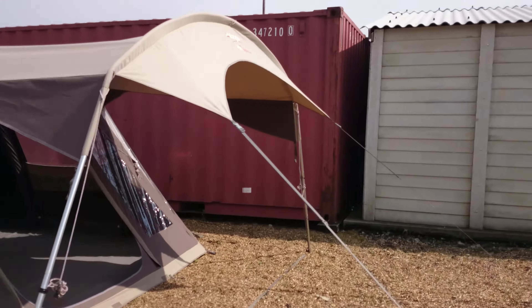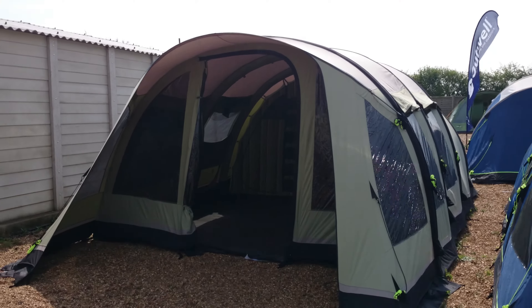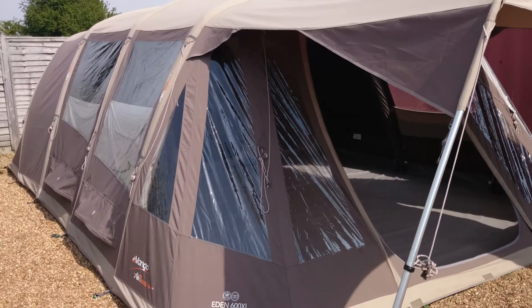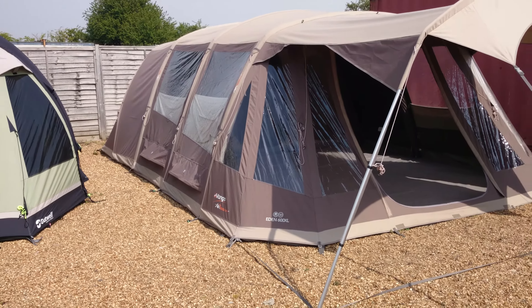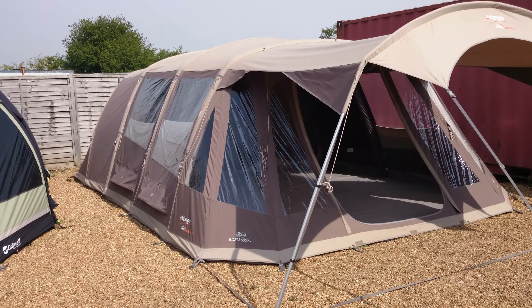These are some of the inflatables — the Outwell Harrier XL. Previously we just showed you a quick view of the Van Gogh Eden V600 XL.